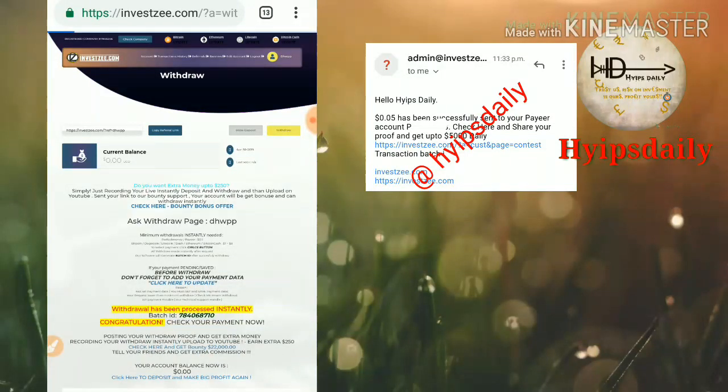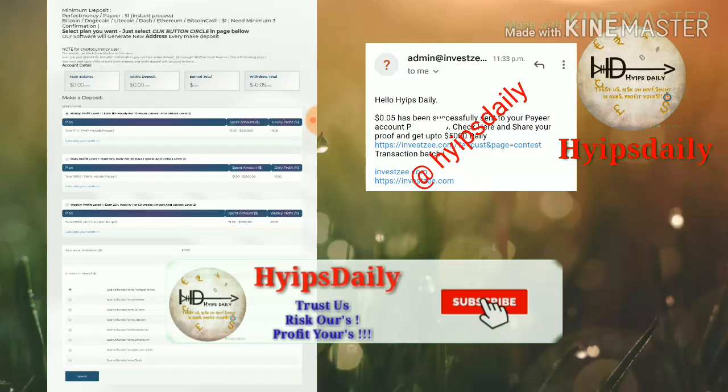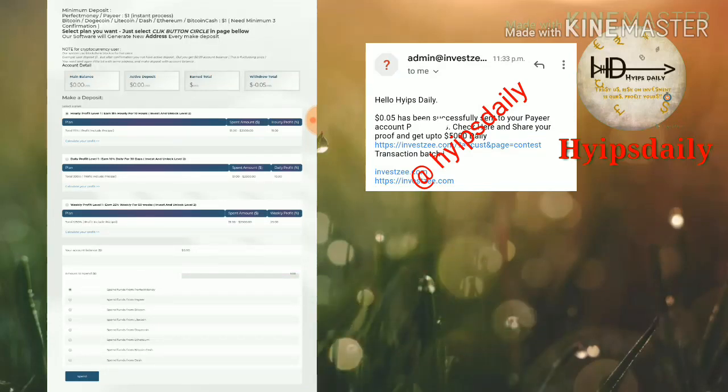Now let's see how to make a deposit. I click the Make a Deposit button, which directs me to the deposit page. We have to choose a plan: the first plan is 11% hourly for 10 hours, the second plan is 10% daily for 30 days, and the third plan is 25% weekly for 15 weeks.